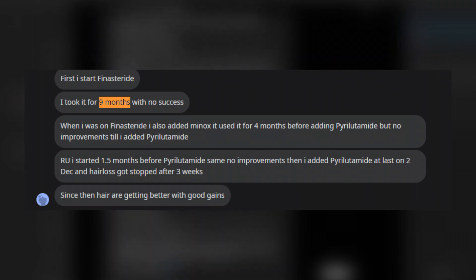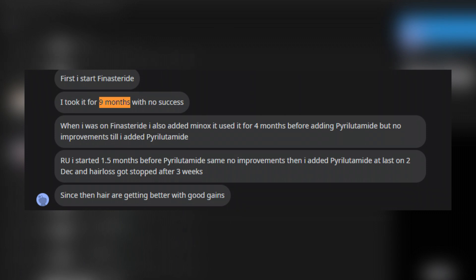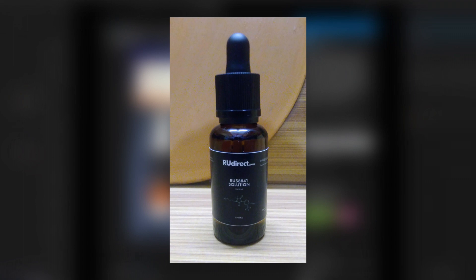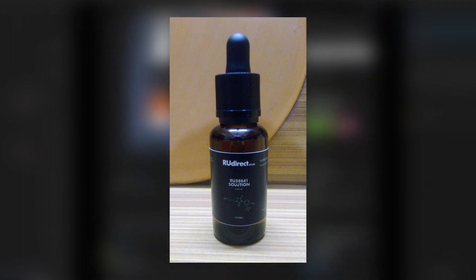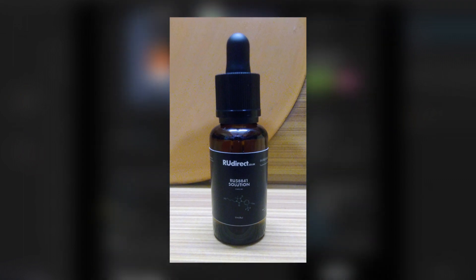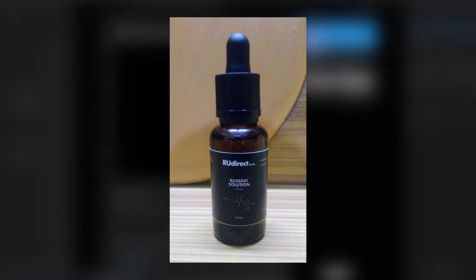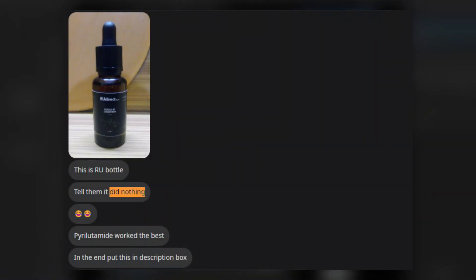When they were 5 months into their finasteride use, they started using 5% topical minoxidil as well. So while taking 1 milligram oral finasteride and 5% topical minoxidil daily, they also started using 5% RU58841, an experimental topical antiandrogen. Still, the poster claimed they did not notice any improved quality of their hair, as indicated by the messages I'm showing on screen now.